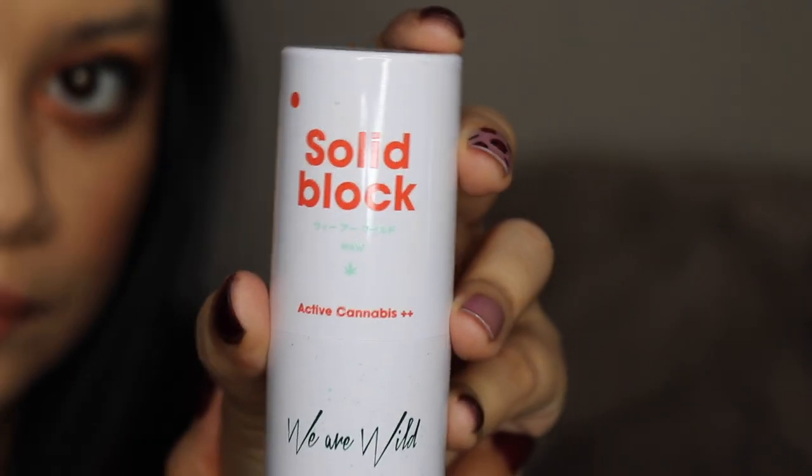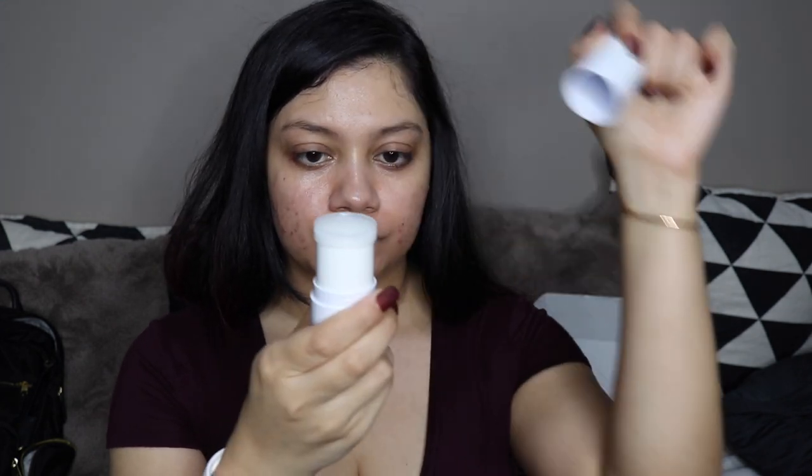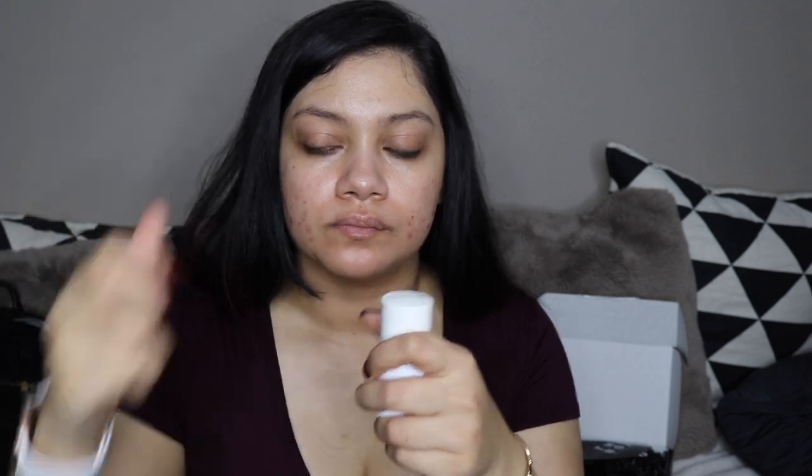The next product is the We Are Wild Solid Block — and yes, this is a sunscreen. It is TSA friendly because it comes in solid form, non-toxic, vegan, and cruelty-free. It is a mineral sunscreen with non-nano titanium dioxide and zinc oxide. It also has hemp seed oil and resurrection plant, and it has lavender. The scent was really nice — kind of lavender but with more of a minty note to it. It also has hemp oil, which I don't smell in this product, but I love the benefits of hemp oil; I just have never liked the scent of it. The solid block is vegan, non-toxic, cruelty-free, and made in Korea.